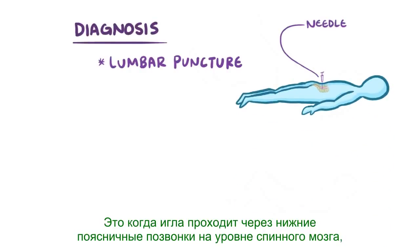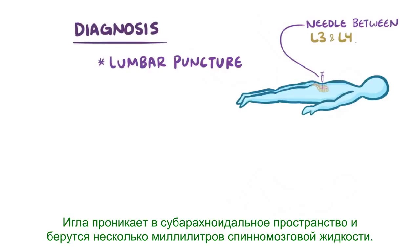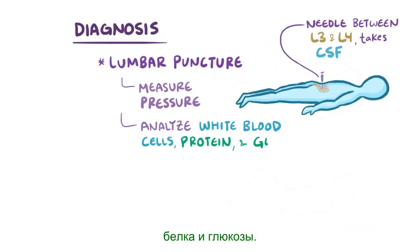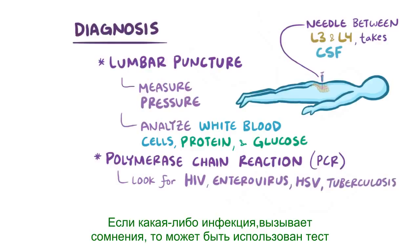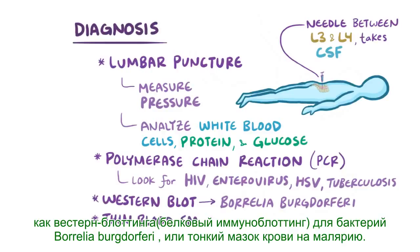If meningitis is suspected, a lumbar puncture can be done. A needle goes through the lower lumbar vertebral levels of the spinal cord, between L3 and L4 for example, penetrating into the subarachnoid space, and a few milliliters of cerebrospinal fluid is taken. The opening pressure can be measured, and the CSF analyzed for white blood cells, protein, and glucose. Polymerase chain reaction, or PCR, might also be used to find specific causes like HIV, enteroviruses, HSV, or tuberculosis. For obvious specific infections, targeted tests may be used, like the western blot for Borrelia burgdorferi or a thin blood smear for malaria.